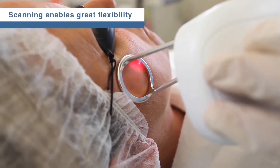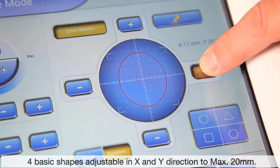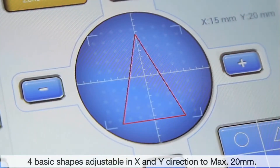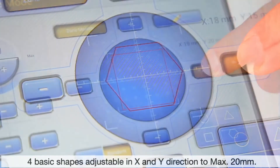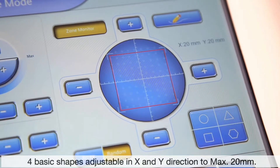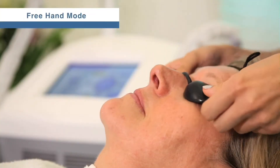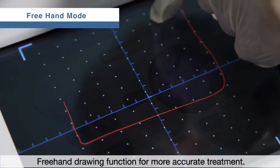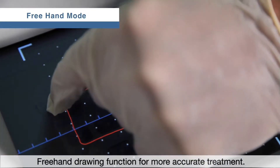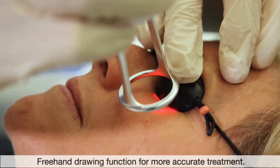Scanning enables great flexibility. There are four basic shapes, each of which can be adjusted independently in both the X and Y directions to a maximum of 20 millimeters. A unique innovation is the introduction of the freehand mode — any shape can be drawn on the touch screen and then projected onto the patient's skin as the chosen target area. This freehand drawing and preview open a new level of treatment precision.